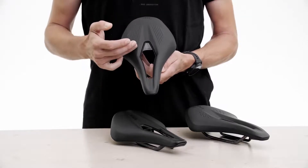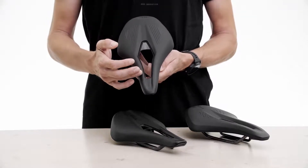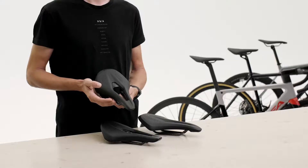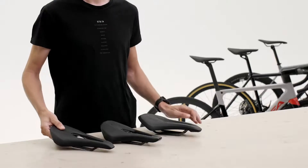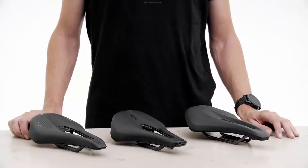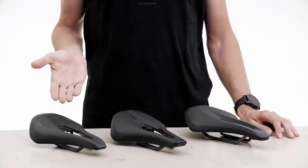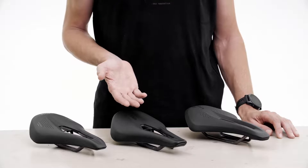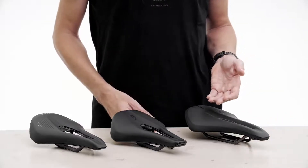It also features an ergonomic cutout that was developed using detailed pressure analysis and input from medical experts. We developed three different versions to suit different riding styles: Vento Argo for road racing, Tempo Argo for versatile endurance bikes, and Terra Argo for gravel.